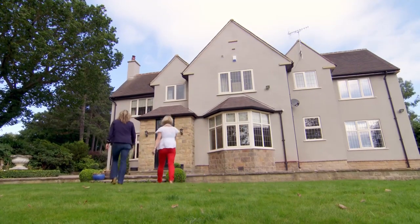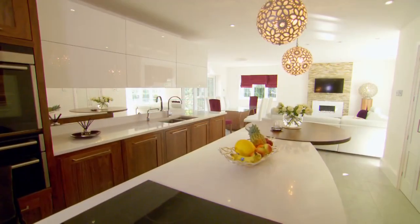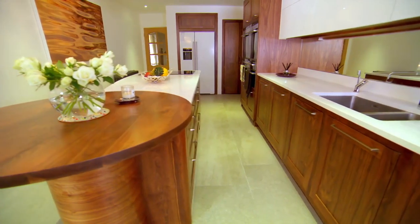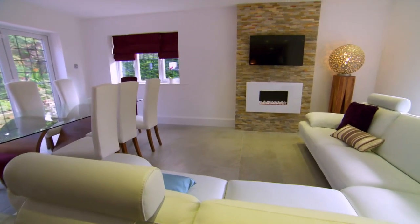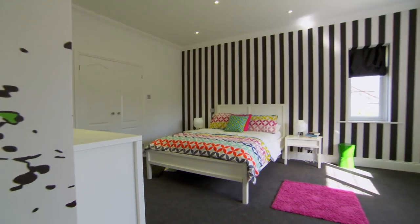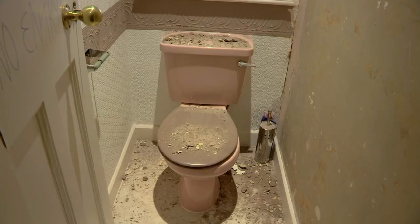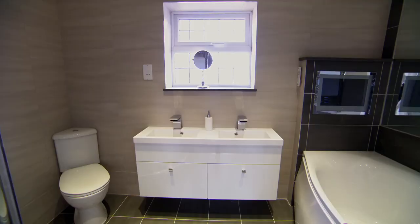Will it be a home or a hotel? On the ground floor, they've transformed their old tiny kitchen to create a huge open-plan kitchen and living space. And upstairs, extending and changing the layout has increased their bedrooms from four to five. And now they have more than twice as many bathrooms — from three to a hotel-like seven.